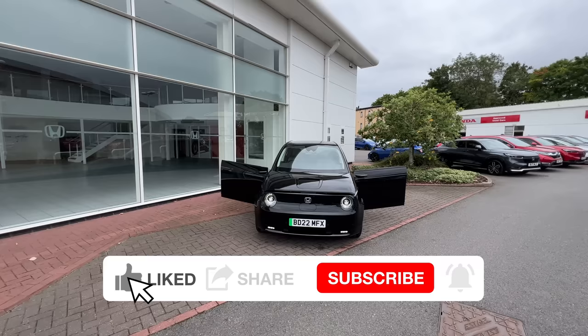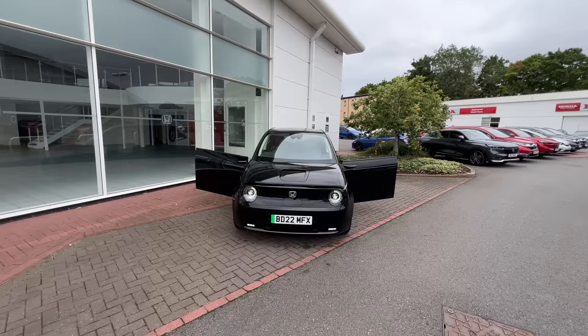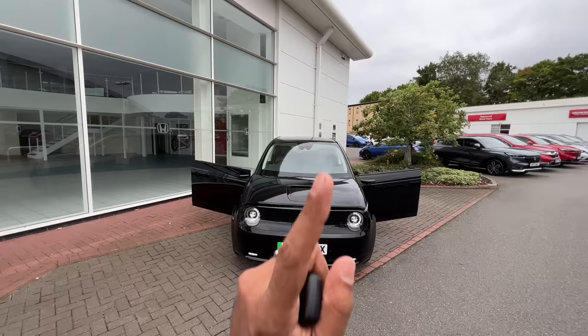It is based on the Honda Urban EV concept first showcased in 2017, unveiled in 2019, with sales starting in 2020. The design is actually based on the first generation Honda Civic from 1972 — in fact, that Civic saved Honda from bankruptcy.